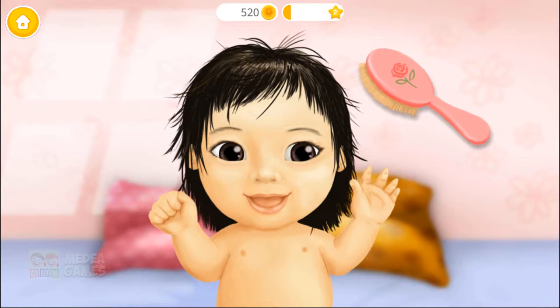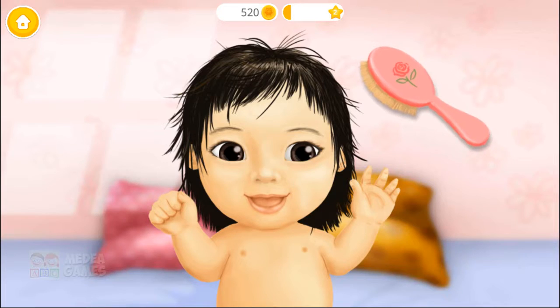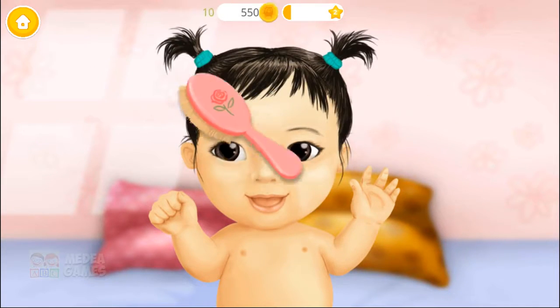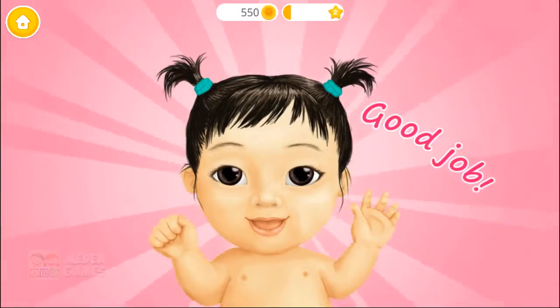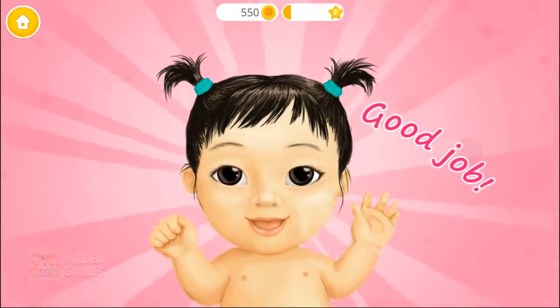Nice! Now let's brush her hair! Yay! Good job! She loves taking a bath!